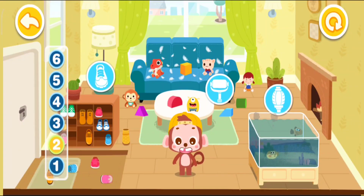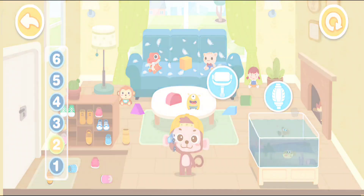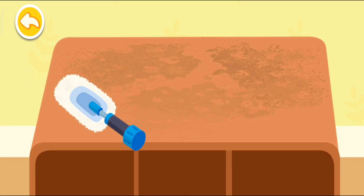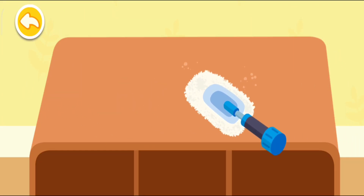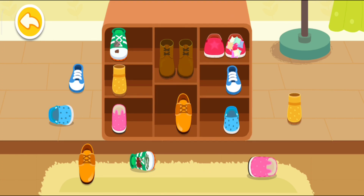I am Ho Ho! The living room is a mess! Let's clean it up together! The shoe cabinet is so dusty — let's clean it up first! The shoes are all over the place! Let's put them away in the shoe cabinet!